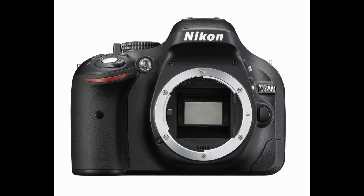All right, welcome to this episode of Photo Theology. I'm your host Doug, and today we're going to be looking at the Nikon D5200 versus the Pentax K30.